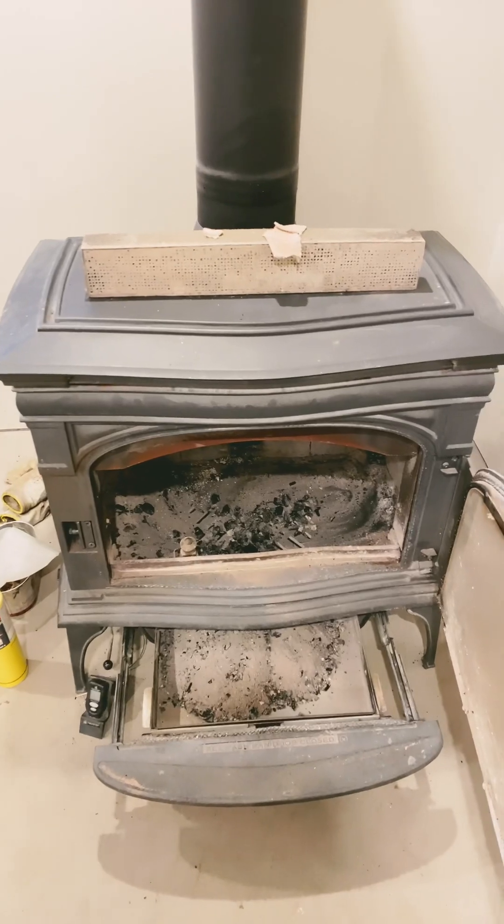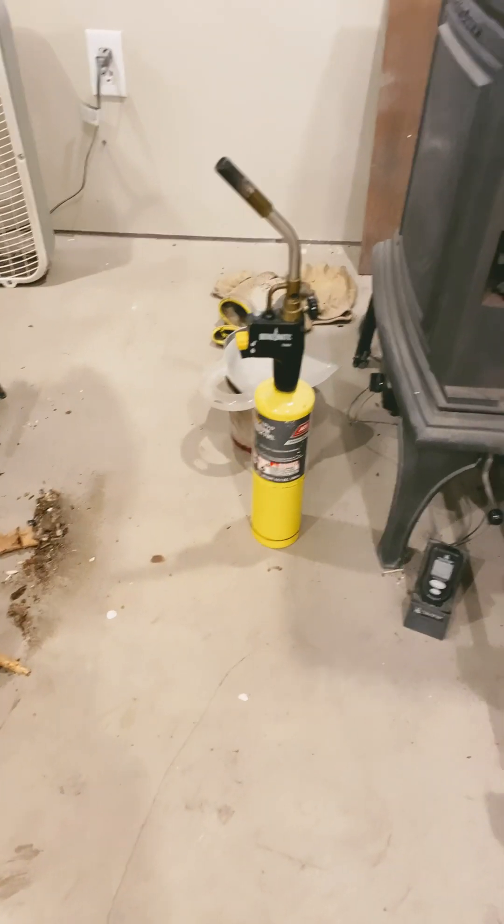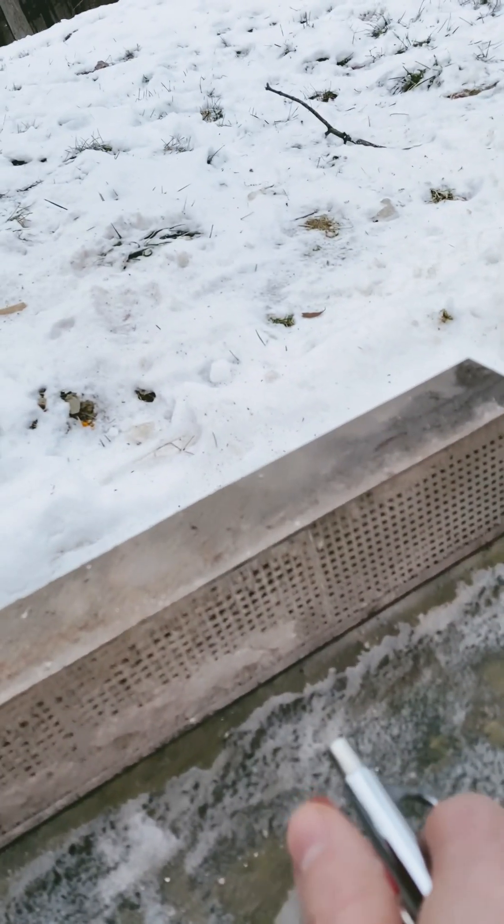I think maybe there was a backdraft or something that knocked it over. I'm going to clean that up and put it back so I can start it up. I'm going to use a propane torch to light the fire. In another video I've used the rod method — you can check out my full-length videos on how to clean this; it works much better.